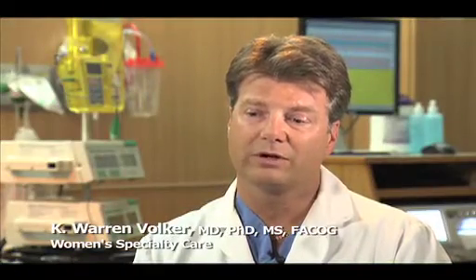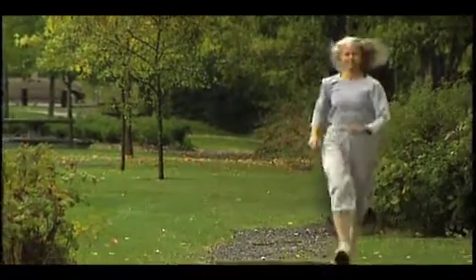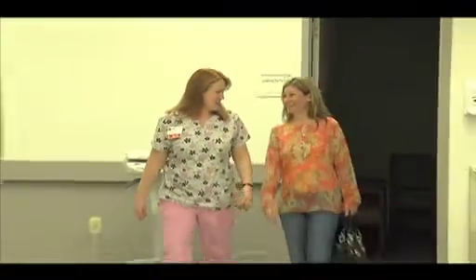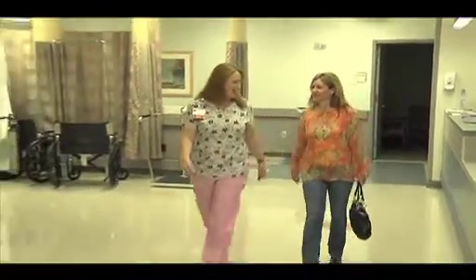What really attracted me to women's health was the diversity and the evolution of all these new technologies that have come out, especially in surgical care. A lot of things nowadays in medicine are pushed by patients being informed of choices and options. Years ago there wasn't a lot of choice in how we did things — we did things in one or two ways. Now there are multiple choices, and I think every woman should have access to the best surgery and the best procedures. Dr. Volker's patients benefit from both his expertise and caring bedside manner.